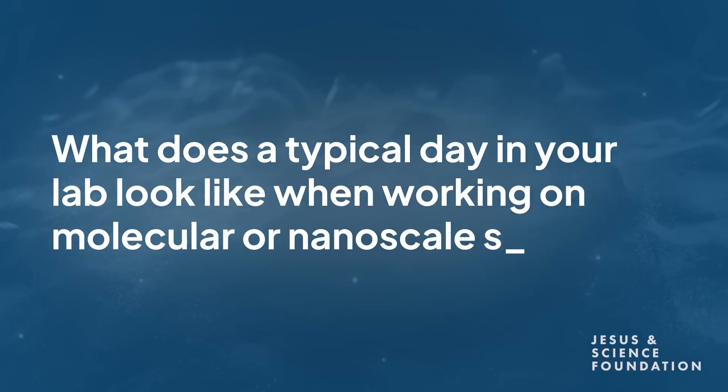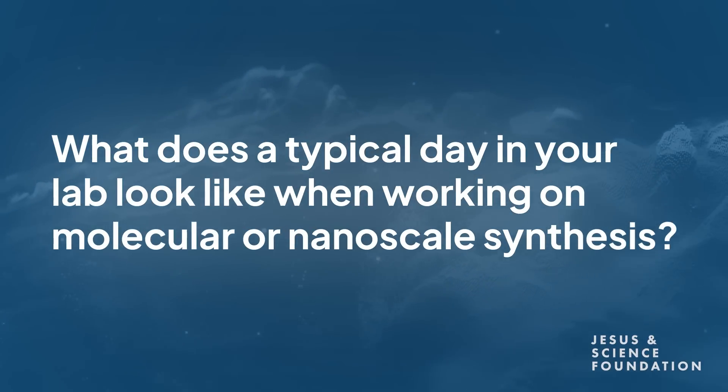What does your typical day in your lab look like when you're working on molecular or nanoscale synthesis? My typical day is actually very different from a graduate student or postdoc. Graduate students and postdocs spend most of their time in the laboratory or using analytical equipment to analyze what they've made. My day involves sitting in front of a computer communicating with my group, writing manuscripts, and communicating with collaborators.